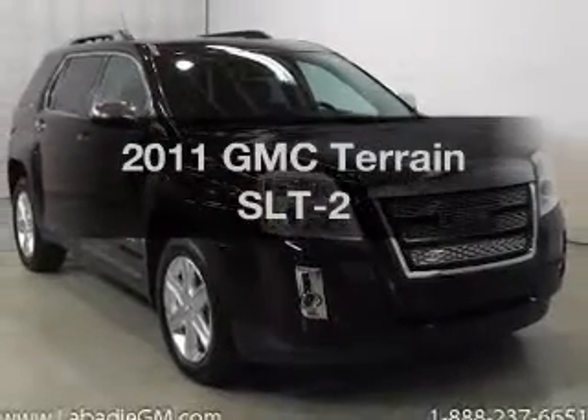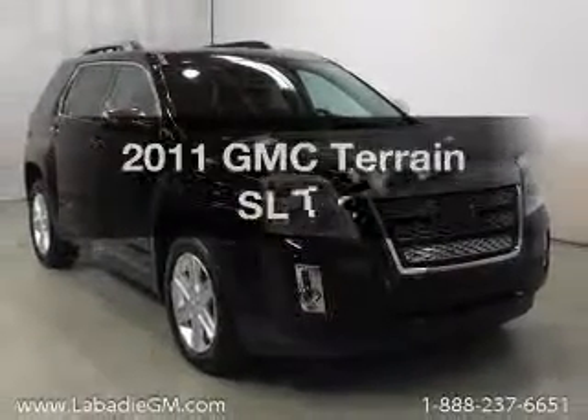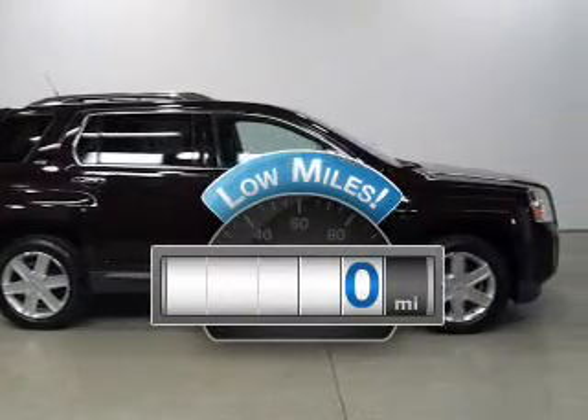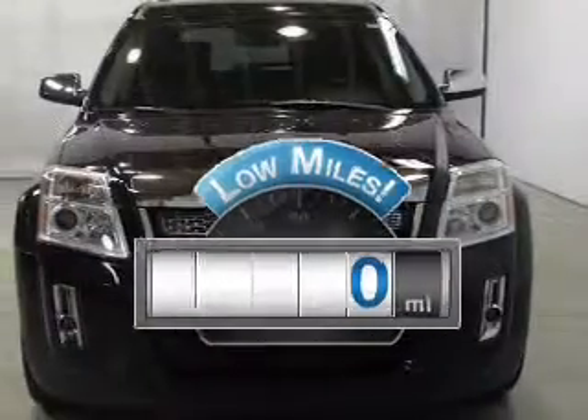Introducing the 2011 GMC Terrain. This is the set of wheels you've been looking for. Why worry about high mileage? Choosing a ride with lower mileage is the right choice for your busy life.